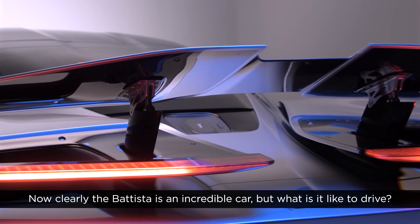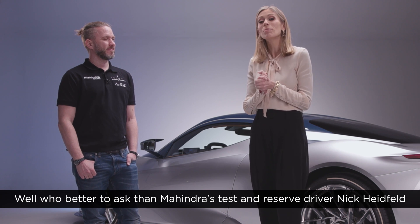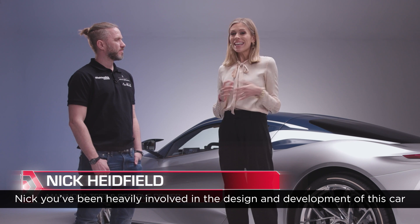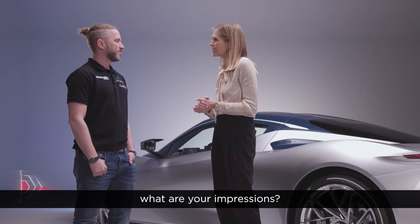Now clearly the Batista is an incredible car, but what is it like to drive? Well, who better to ask than Mahindra's test and reserve driver Nick Heidfeld. Nick, you've been heavily involved in the design and development of this car — what are your impressions?